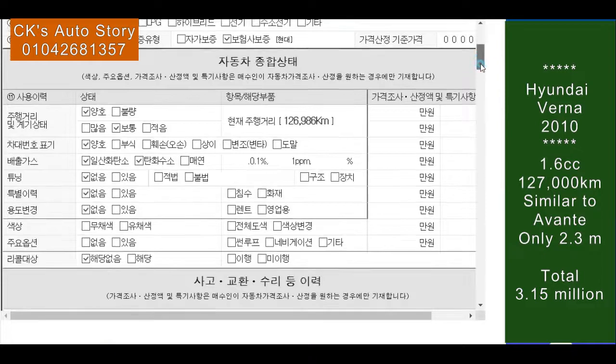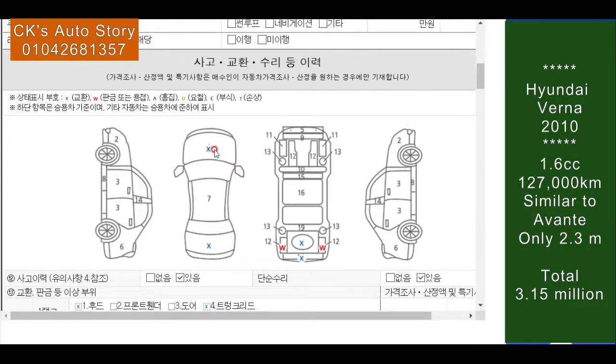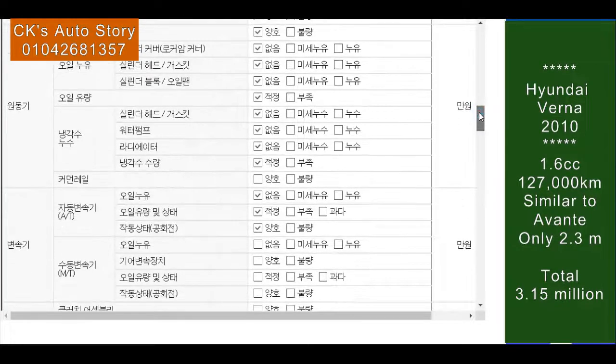So let's check the car performance sheet. 2010, gasoline, 126,000 km — good mileage. As you check the car performance sheet, the hood was replaced. The trunk lid was also replaced at the back, as you can see here — it was bumped at the back. So it has a minor accident record. The back is a little more serious, but since it's not the engine room, the running condition would be okay. The wheel house was still safe.